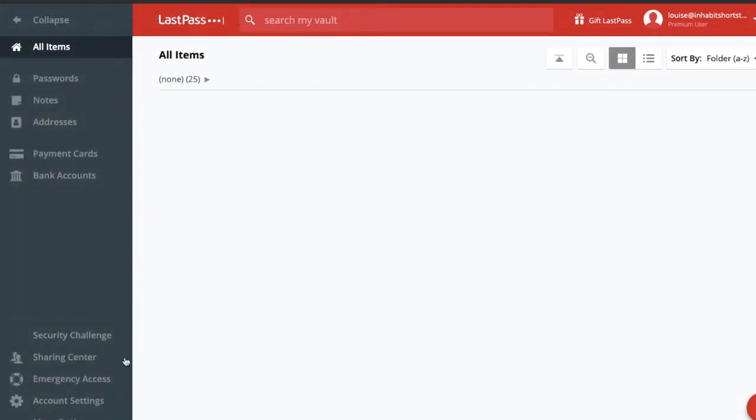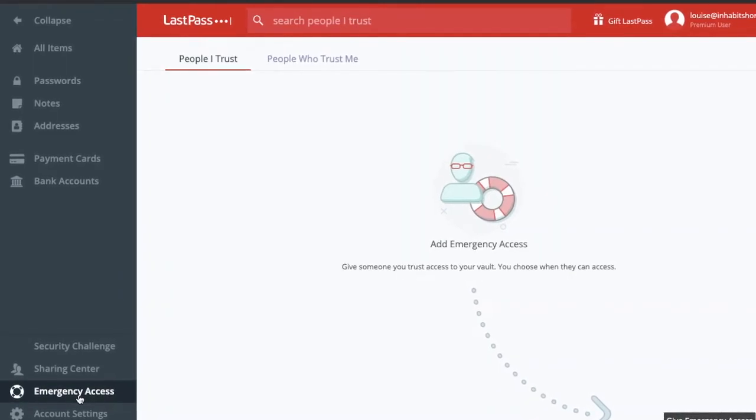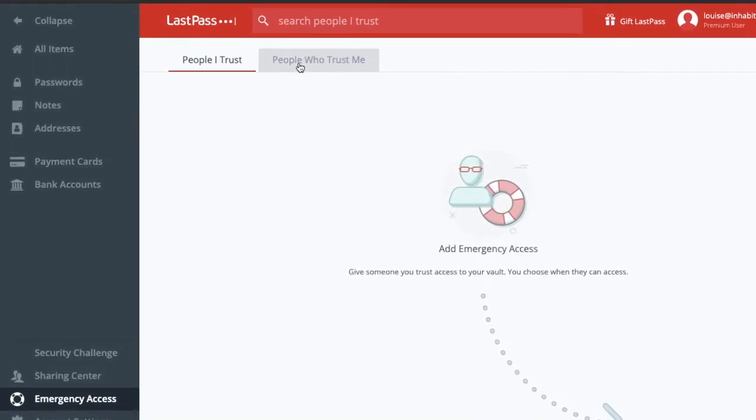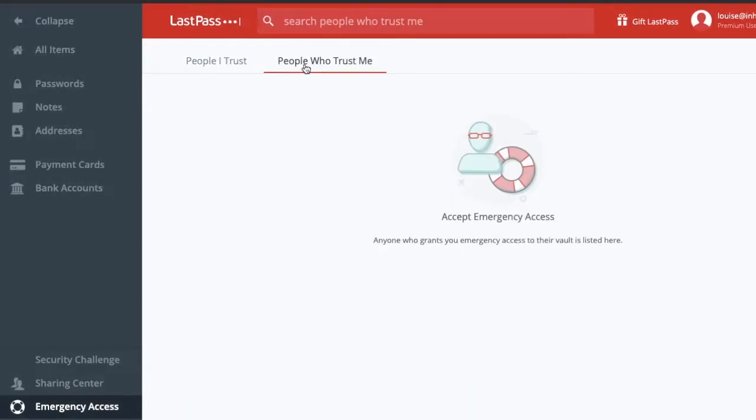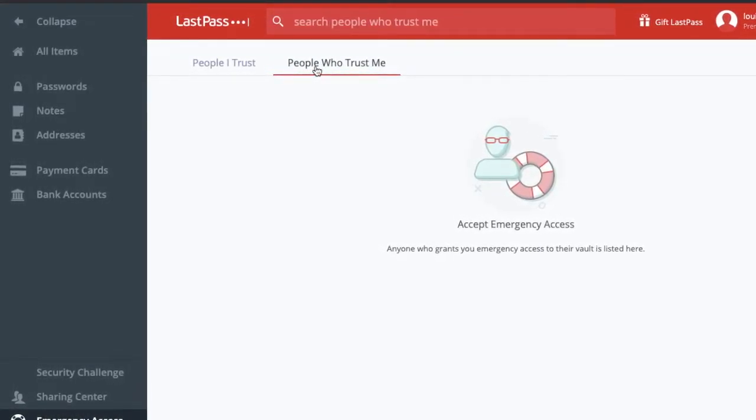Another feature that I'm going to be showing you, which I personally think is great, is something called Emergency Access. This is where you can allow trusted friends and family access to your LastPass account and therefore all your passwords, just in case of the event of an emergency or a crisis.